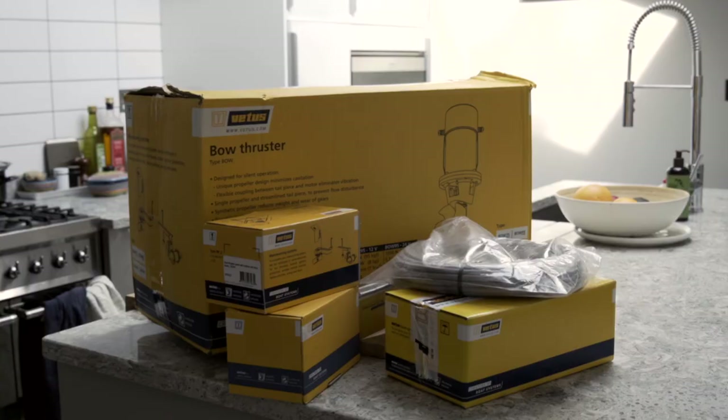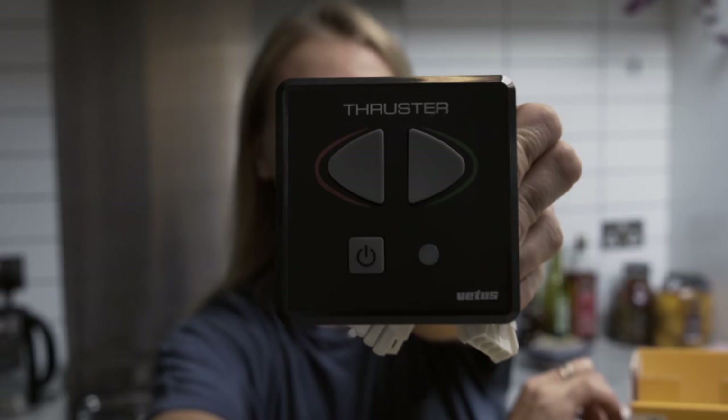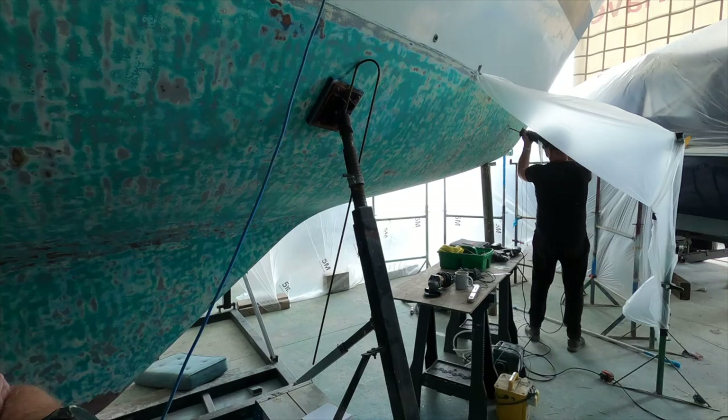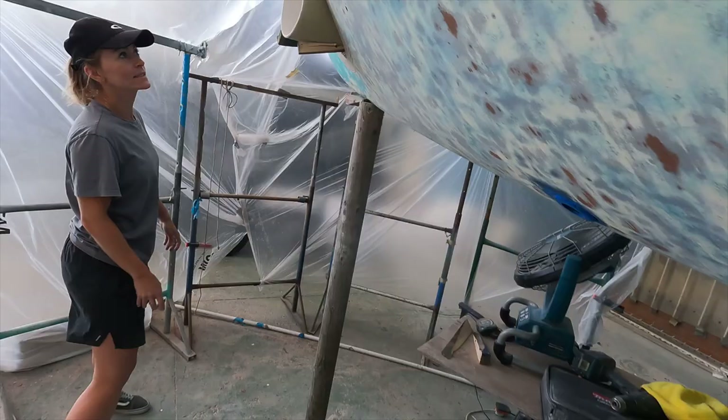We also decided to equip Squalo with a bow thruster. We got one from Vetus and the price includes remote control, touch panel, cable, battery main switch, and a tunnel. We had it fitted by a professional and that cost us £850. I agree that's quite a chunk out of our budget, but I hope it will make life much easier in the future when manoeuvring in small marinas.